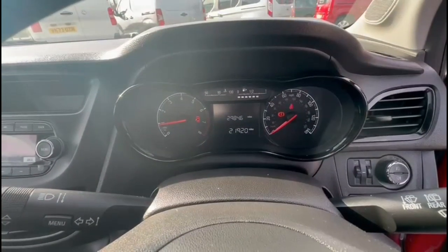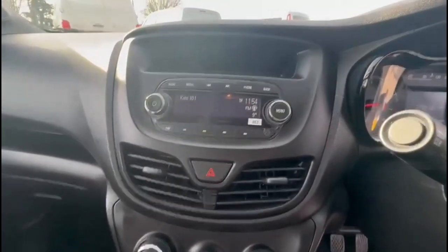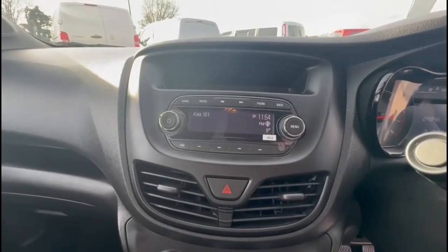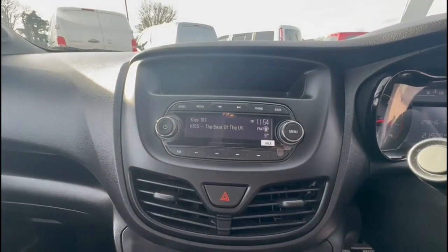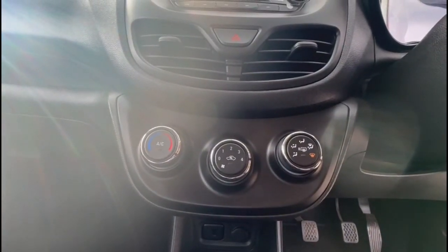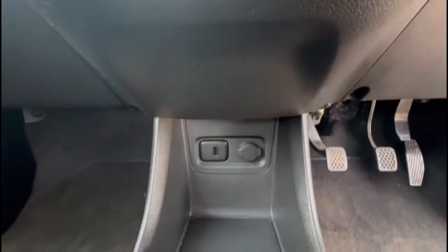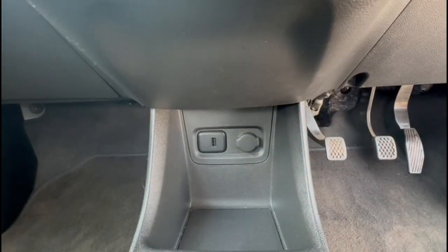There's an essential display in the dashboard with trip computer, an infotainment system with digital radio and Bluetooth connectivity for your phone, air conditioning with pollen filter, and a USB connection for your mobile device plus power sockets.